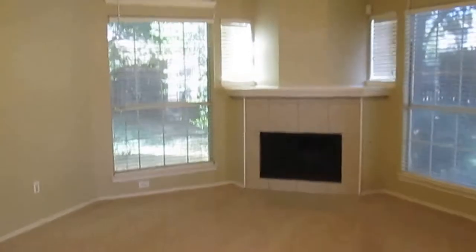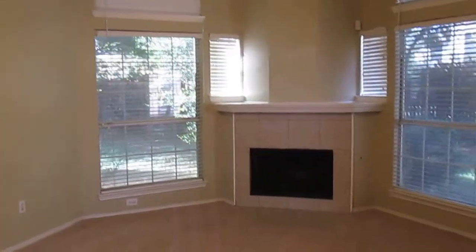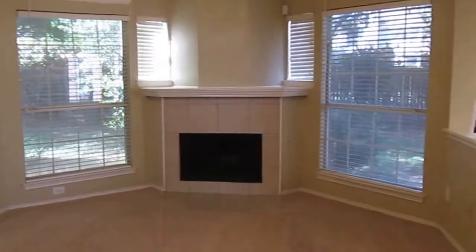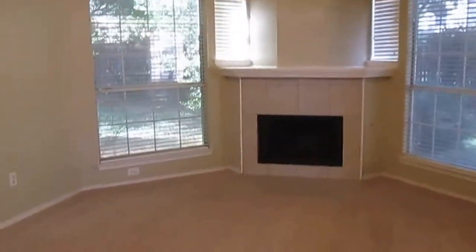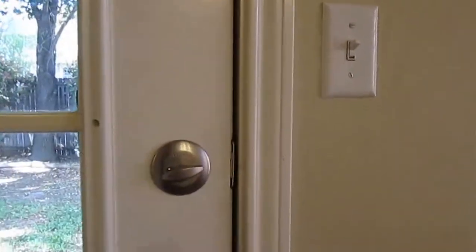And now we have our living room. The living room has high ceilings, and we do have a ceiling fan with a light fixture. We have a gas fireplace with some nice windows around it.